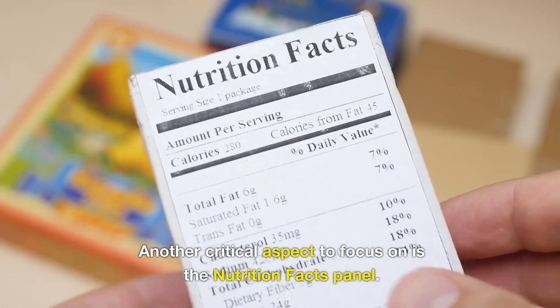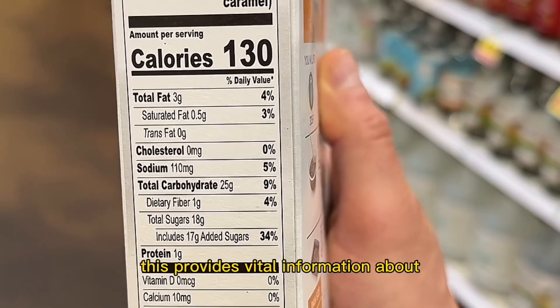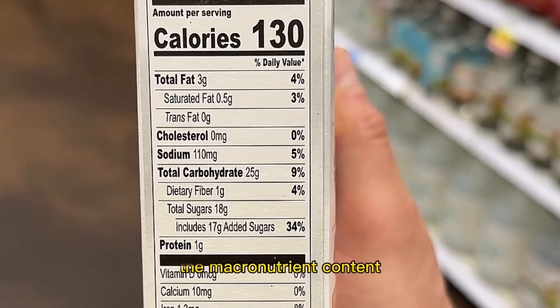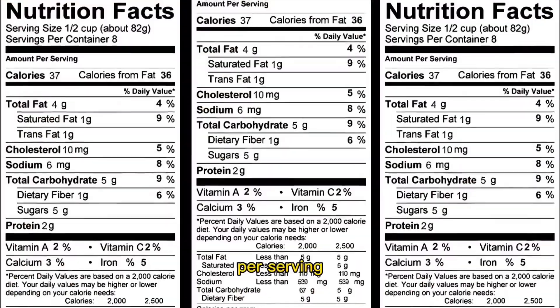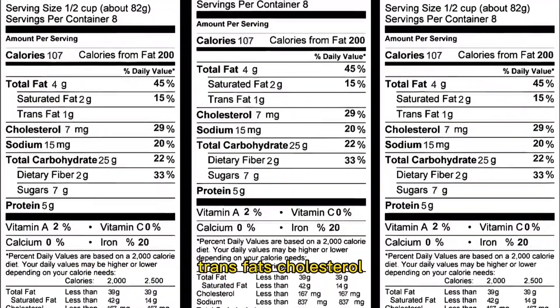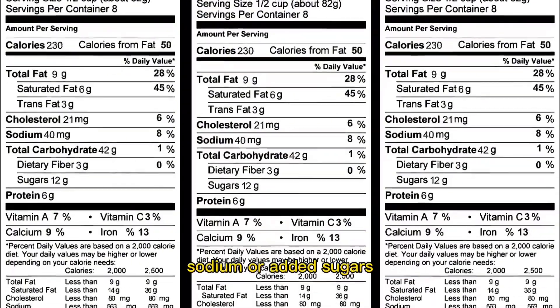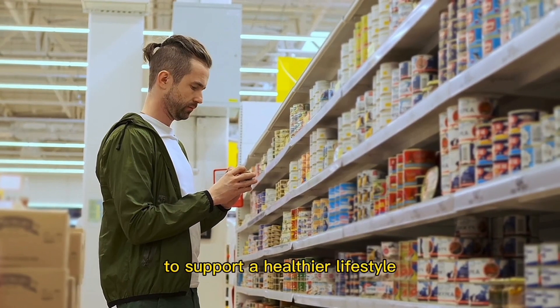Another critical aspect to focus on is the Nutrition Facts Panel. This provides vital information about the macronutrient content, including calories, carbohydrates, fats, and protein per serving. Pay special attention to the amounts of saturated fats, trans fats, cholesterol, sodium, and added sugars. Opt for products with lower levels of these components to support a healthier lifestyle.